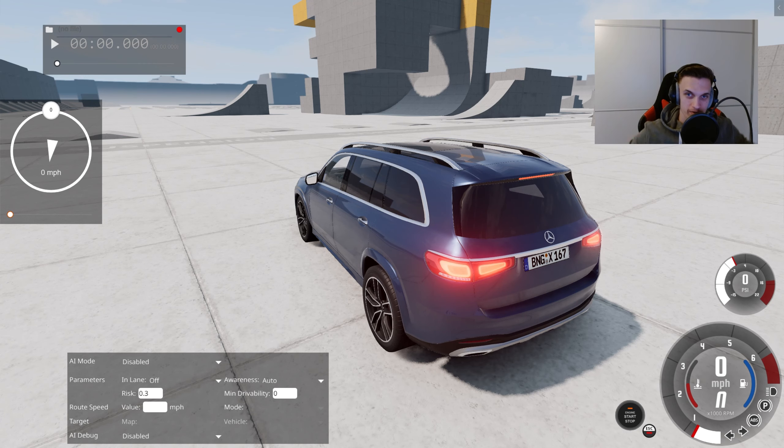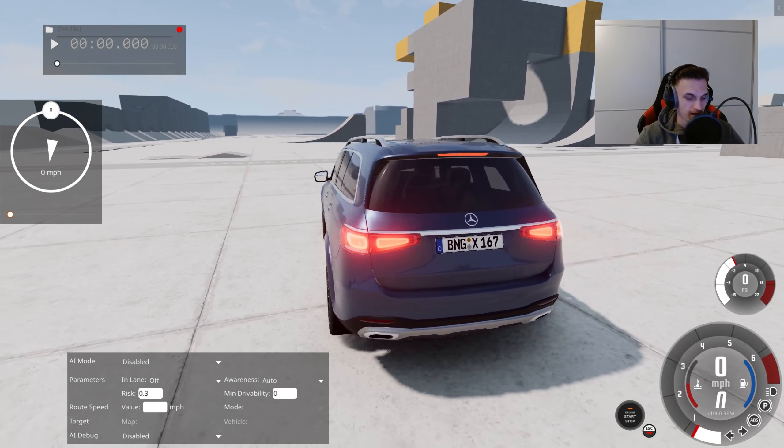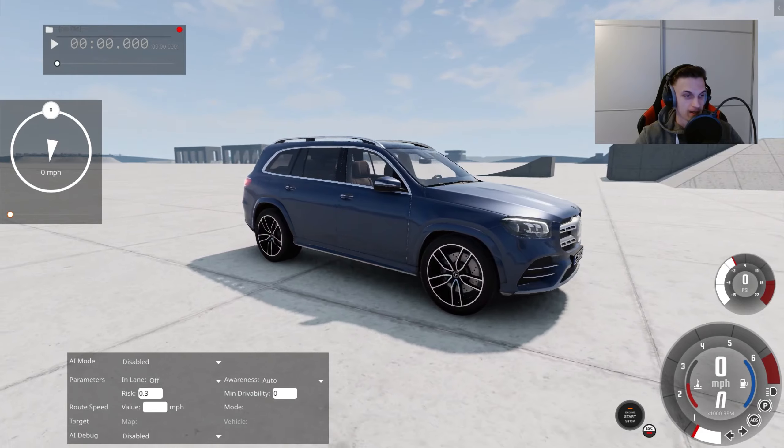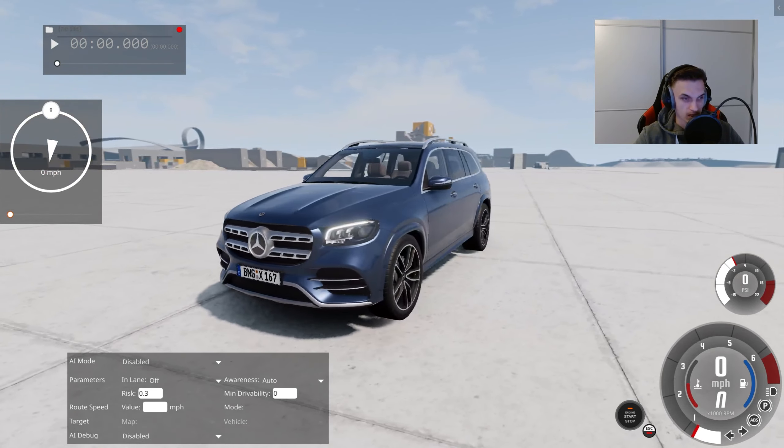Hello everybody, my name is Shomig and welcome back to another BeamNG paid mods review. Today we are here with the brand new GLS class from Mercedes-Benz, and it was made by Kenemation mods.